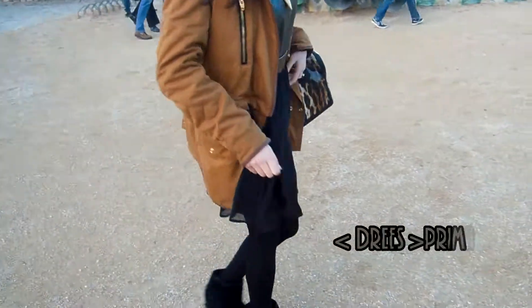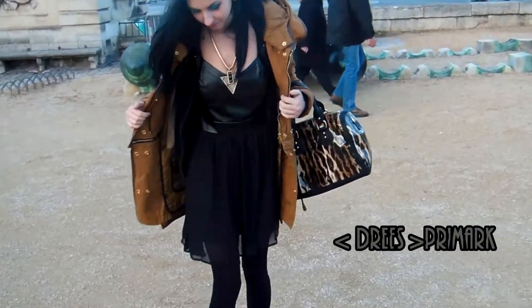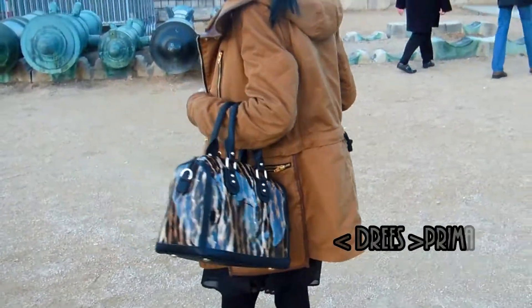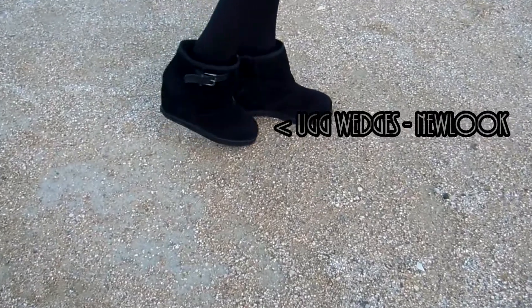The weather in Paris was quite cold, and as you probably might know if you follow me on Instagram, I went to France on my birthday. I didn't want to wear anything summery, so I decided to wear this dress, and I started with these shoes which are kind of wedges.